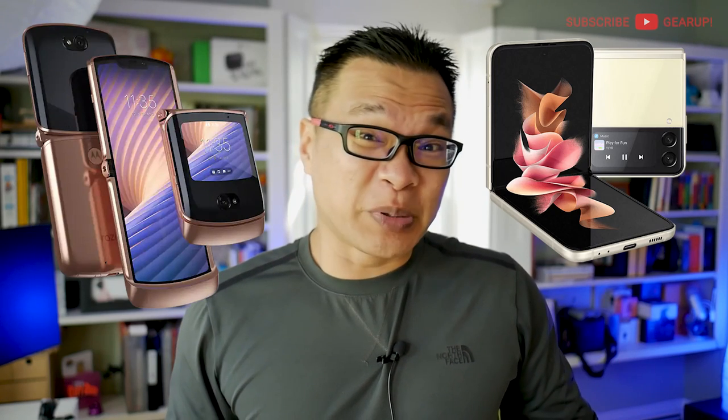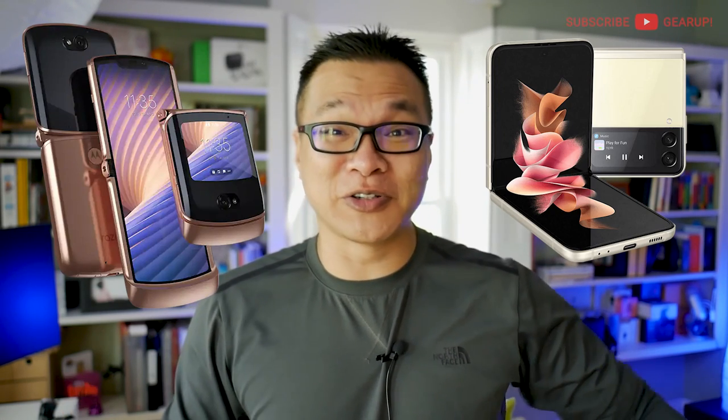What do you think of the current crop of flip phones? I personally am a huge fan of the Motorola Razr 5G 2020 and the Samsung Galaxy Flip 4. It's just a pity that they cost like a small country to buy brand new, and their battery life is roughly as long as a DJI Mini 3.